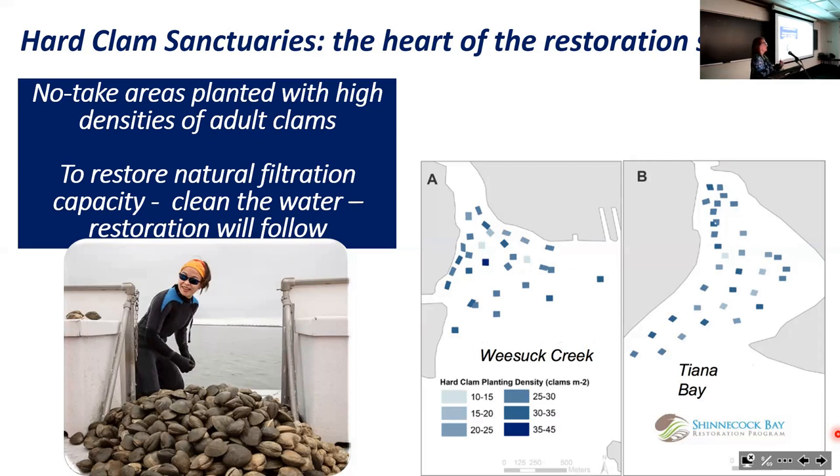For reasons related to hydrodynamics, offspring from clams in the western bay were expected to move toward the eastern bay, which would remain open to clam fishing—even though there weren't any significant numbers of clams to fish at the time. The hard clam sanctuary concept is analogous to marine protected areas, except in an estuarine environment.